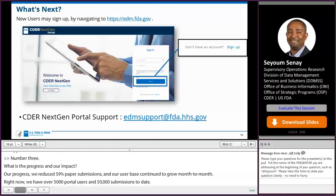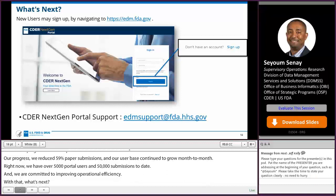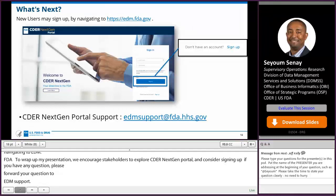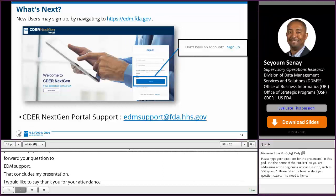What's next? New users may sign up by navigating to edm.fda.gov. We encourage stakeholders to explore CDER NextGen Portal and consider signing up. If you have any questions, please forward them to edmsupport@fda.hhs.gov. That concludes my presentation — thank you for your attendance. I'll be at the panel discussion and look forward to taking your questions later on.